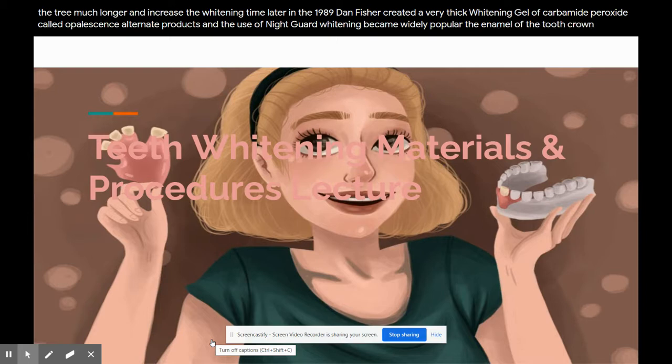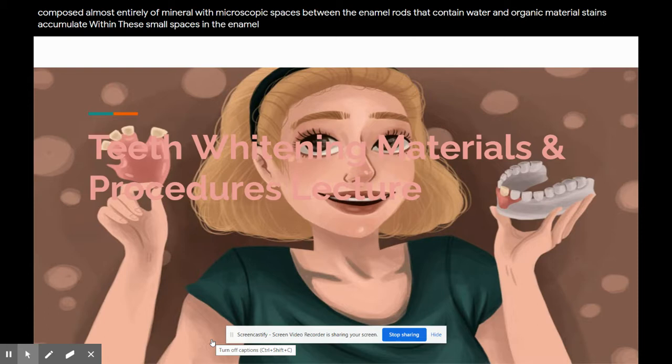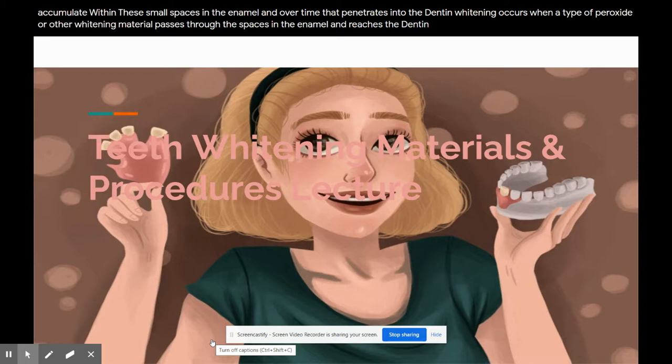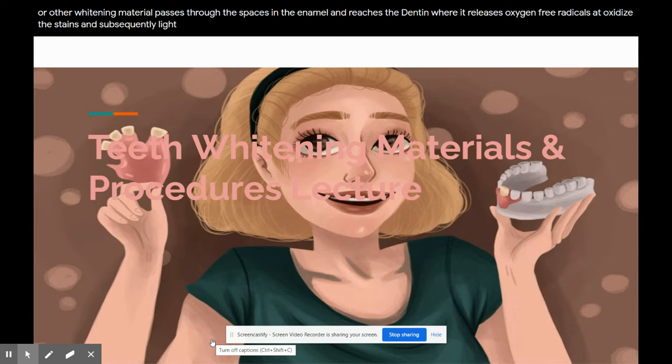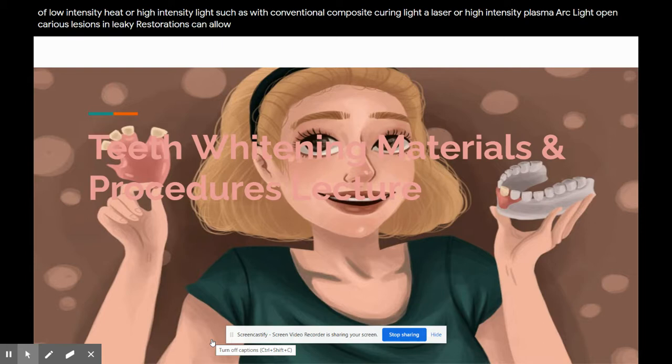How whitening works: the enamel of the tooth crown is composed almost entirely of mineral, with microscopic spaces between the enamel rods that contain water and organic material. Stains accumulate within these small spaces in the enamel and over time penetrate into the dentin. Whitening occurs when a peroxide or other whitening material passes through the spaces in the enamel and reaches the dentin, where it releases oxygen free radicals that oxidize the stains and subsequently lighten the color of the dentin — not the enamel. So if asked on your boards what is whitened, it is the dentin that is being whitened. This process can be accelerated by low-intensity heat or high-intensity light, such as a conventional composite curing light, a laser, or high-intensity plasma arc light. Open carious lesions and leaky restorations can allow the whitening agents to penetrate too deeply into the tooth pulp, and pulpal irritation can result.